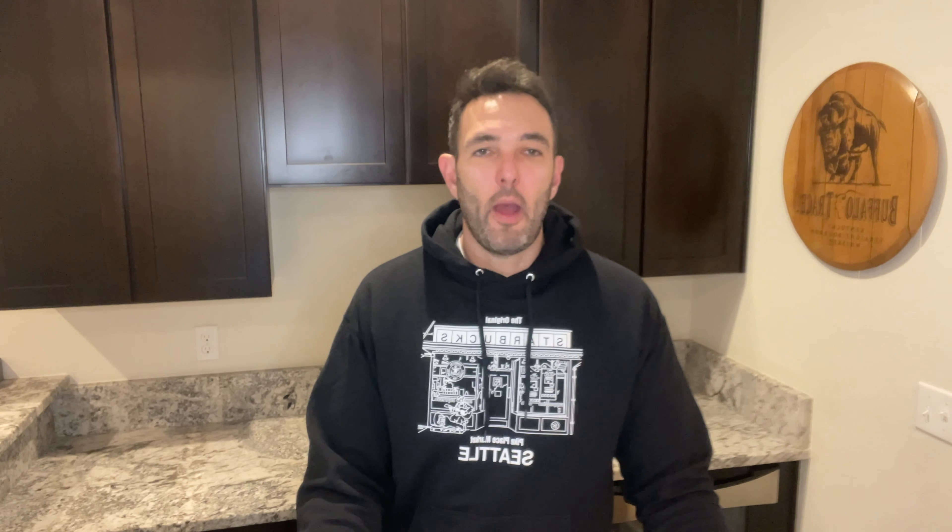Is it worth a hundred dollars? I don't think Booker's is a great value anymore. You just have to shell out the dough. I've had some that are absolutely amazing and some that were meh. Ronnie's Batch, I hate to bash it too hard, but to me it was just one-dimensional and I really didn't enjoy it. Anyway — like, comment, subscribe. We're trying to build a whiskey community here, so keep searching for that perfect pour.